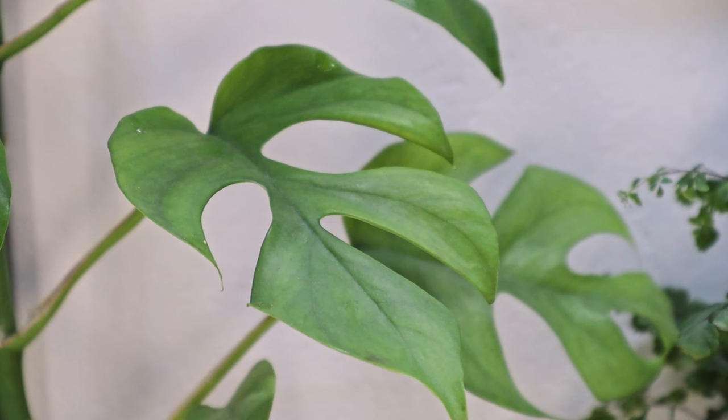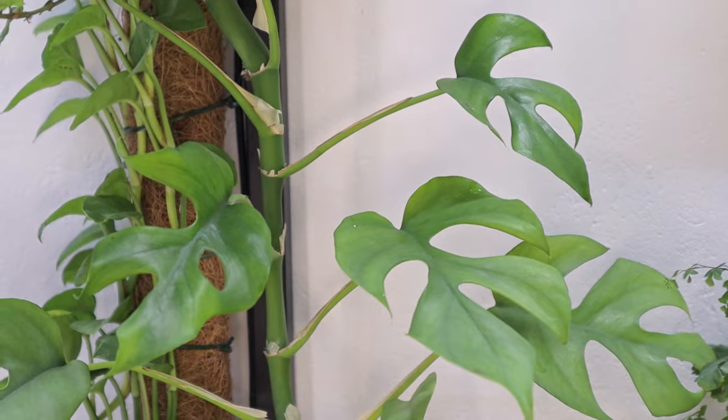Number four is the plant I would recommend to everyone without second thoughts because it's really rewarding — it's the Monstera Minima. This thing grows like crazy. If you put it on a moss pole it will grow really huge leaves and be stunning, but a Monstera Minima growing hanging out of the pot is also stunning. It's your choice how you decide to grow it, but this plant should be in everyone's collection.